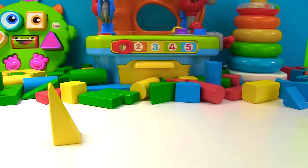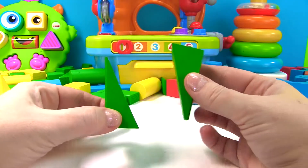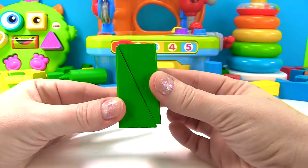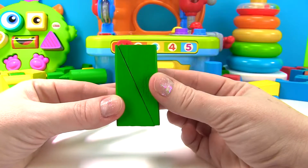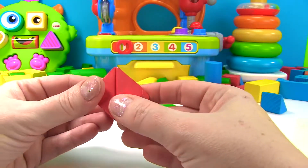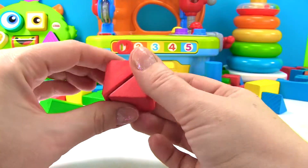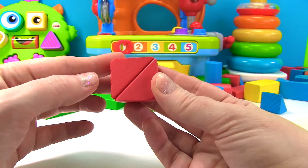Triangles do have three sides. Here's our yellow triangle, a green triangle, a red triangle, and a blue triangle. Watch what happens when we take this triangle and this triangle. What shape did we just make? Well now it has four sides, and two sides are long and two sides are short — it's a rectangle.